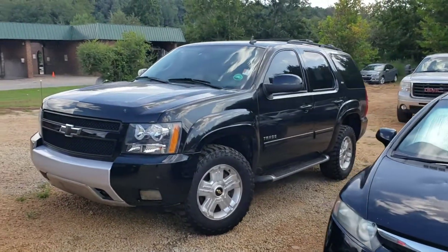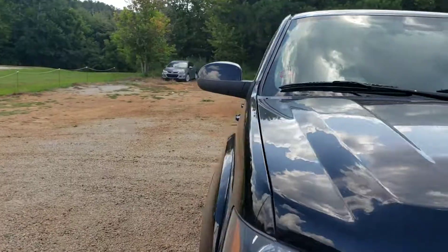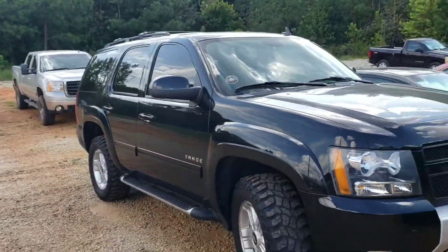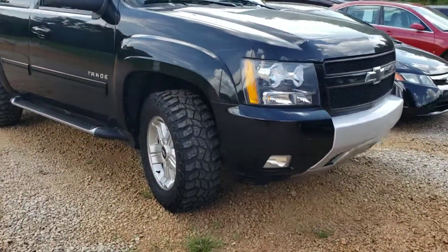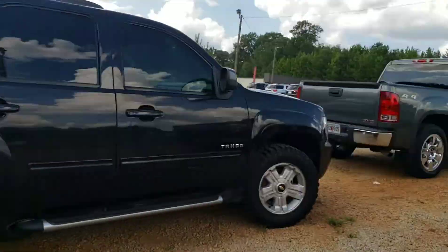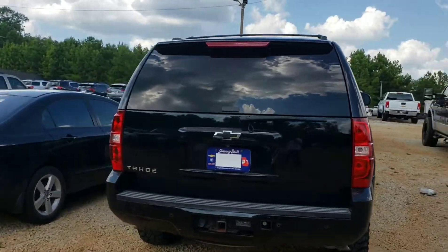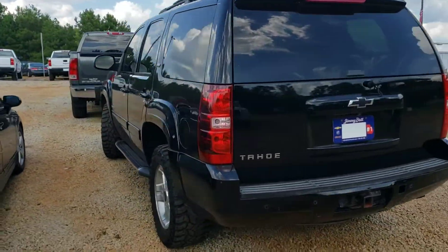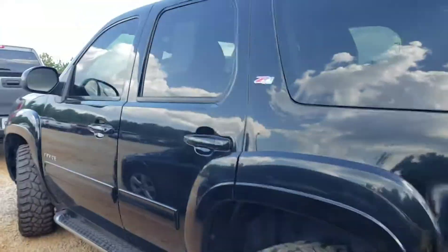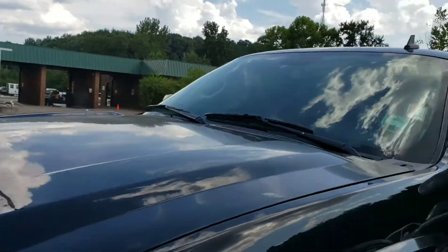Alright, just to give you an idea — this is a fresh trade. It's a 2013 Chevy Tahoe C71 four-wheel drive. It's got some nice tires. I'm just gonna make quick walk-arounds on some of the fresh trades that we have here, similar to that Expedition. Gives you an idea of what's available on our lot. Looks real sharp.